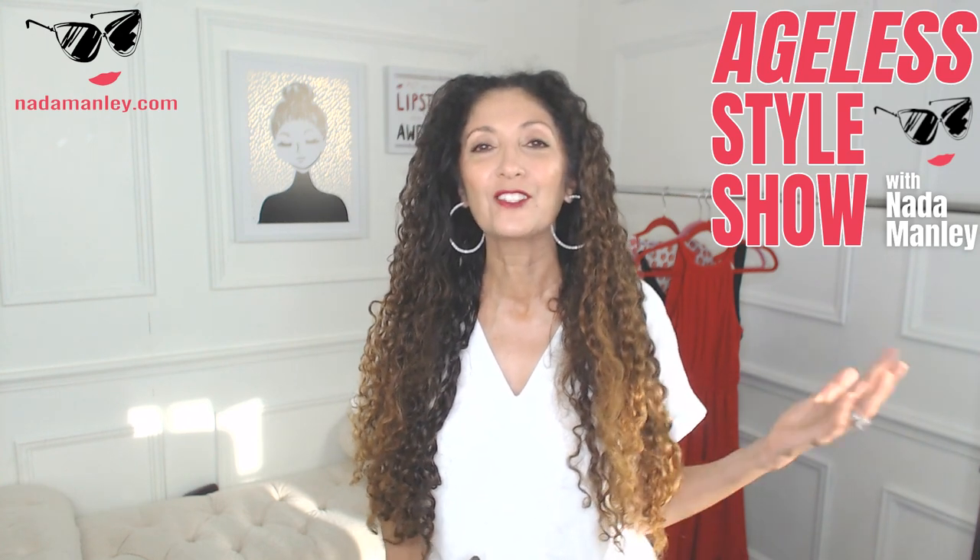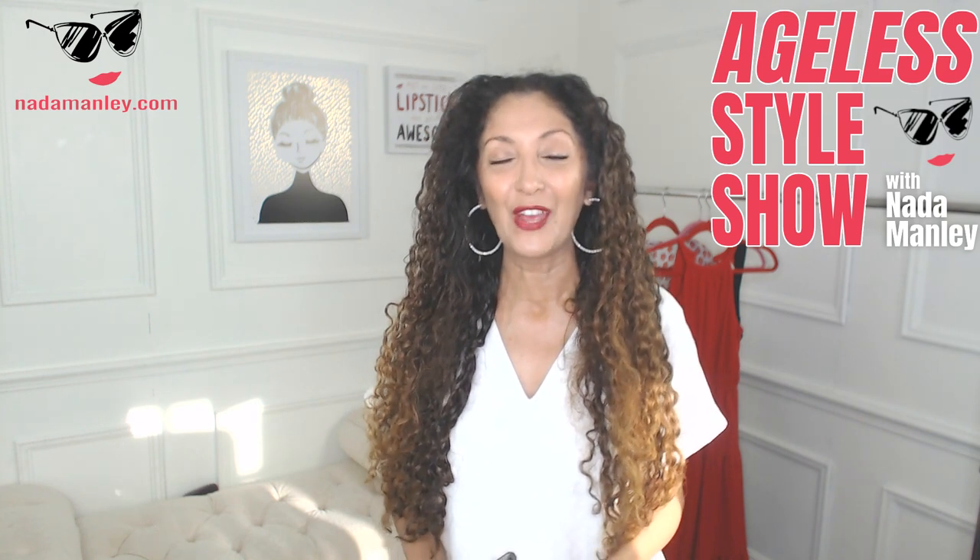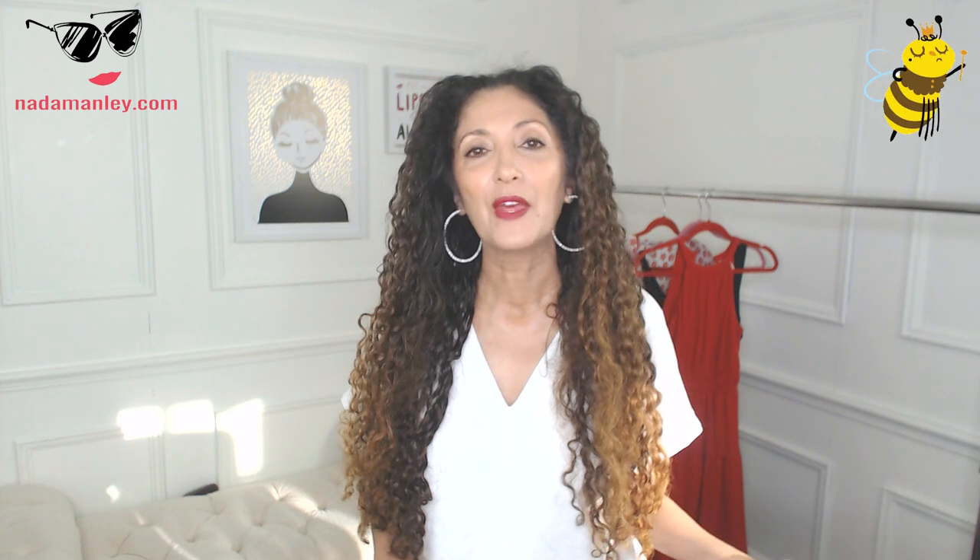So Tuesdays around here means it's time for the Ageless Style Show. The Ageless Style Show is my Tuesday format for my YouTube channel. I start with a couple of segments before I launch into the main topic of the video. The first segment today is Buzzworthy — highlighting something that is on my radar that week that I am loving.